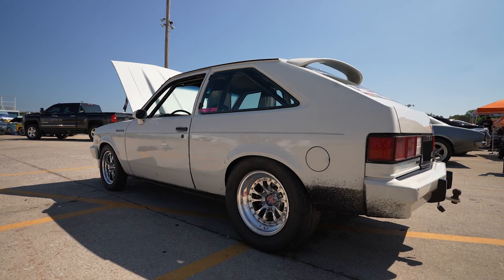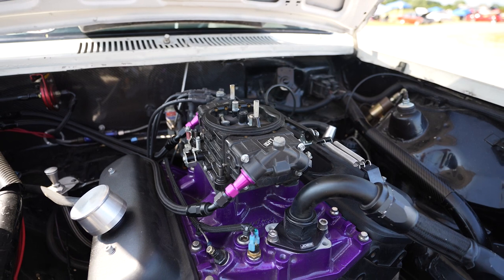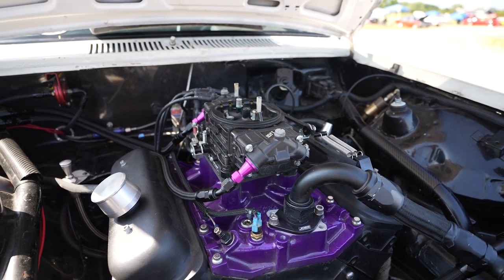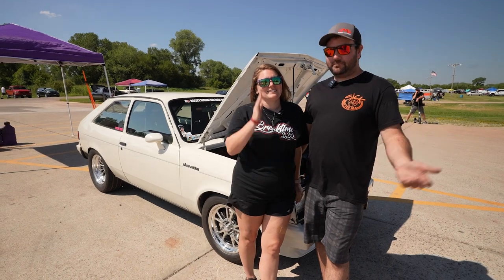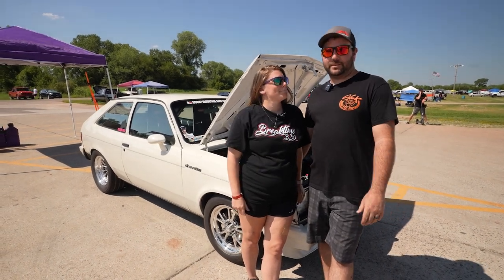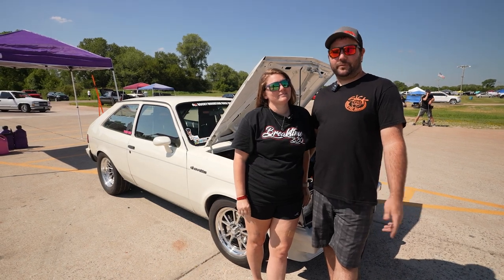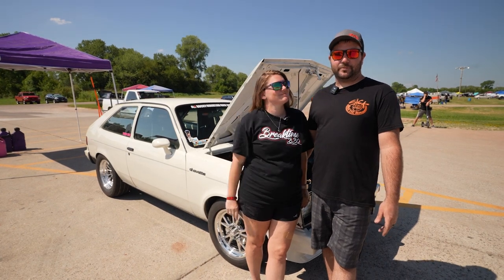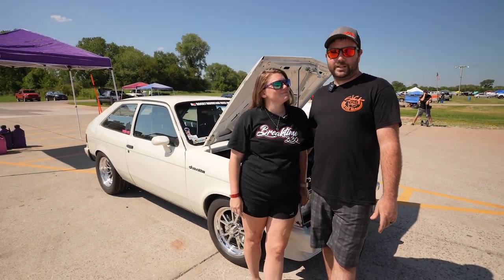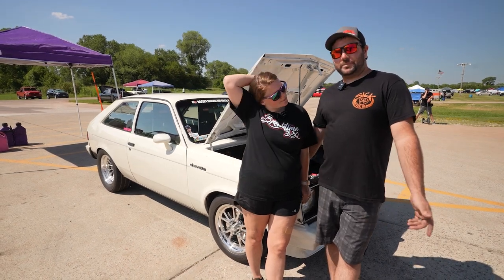We have an '84 Chevette with a 4.3 liter V6 in it and we're out here running the 12-0 class. That's a 40 over 4.3 liter. It's got flat top pistons, H-beam rods, a 580 lift hydraulic roller cam in it, and Vortec heads that were worked by Lloyd Elliott. Pratt Racing Engines built the engine.